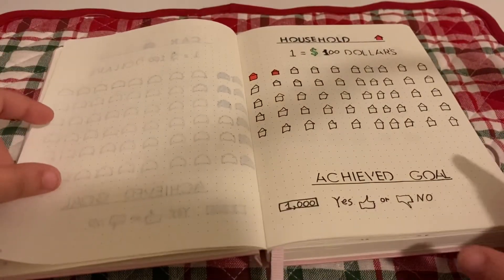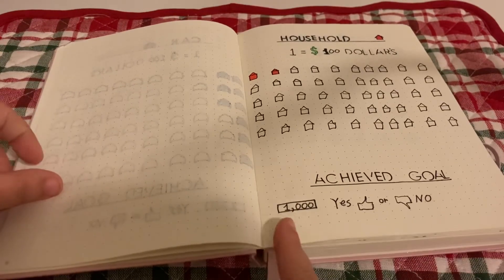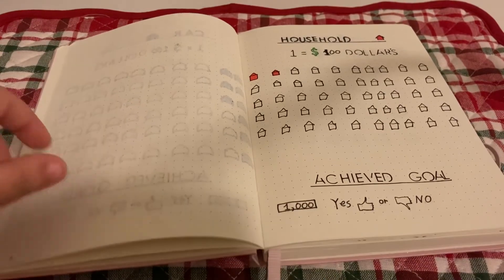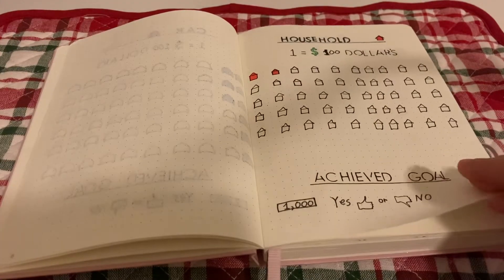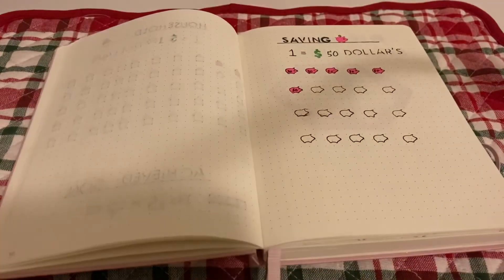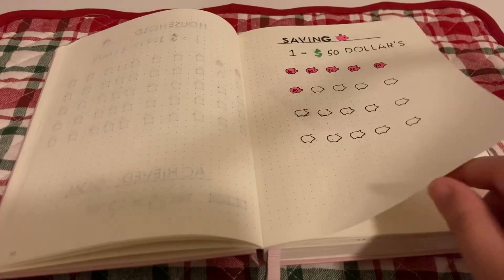For household, the achieved goal is one thousand dollars saved. Right now we have two hundred dollars in, so we have eight hundred more to go. The houses aren't perfectly drawn but that's fine. For savings, I used a little piggy bank icon — we have three hundred dollars in that category right now.